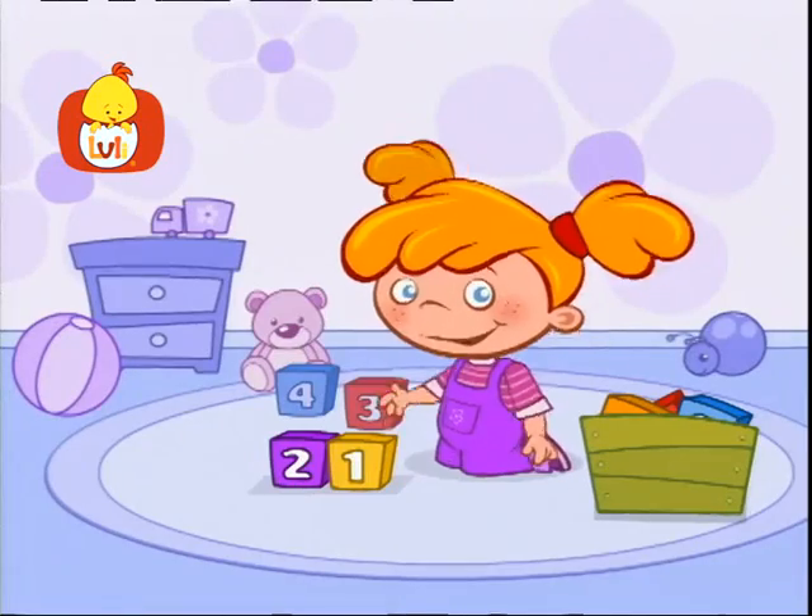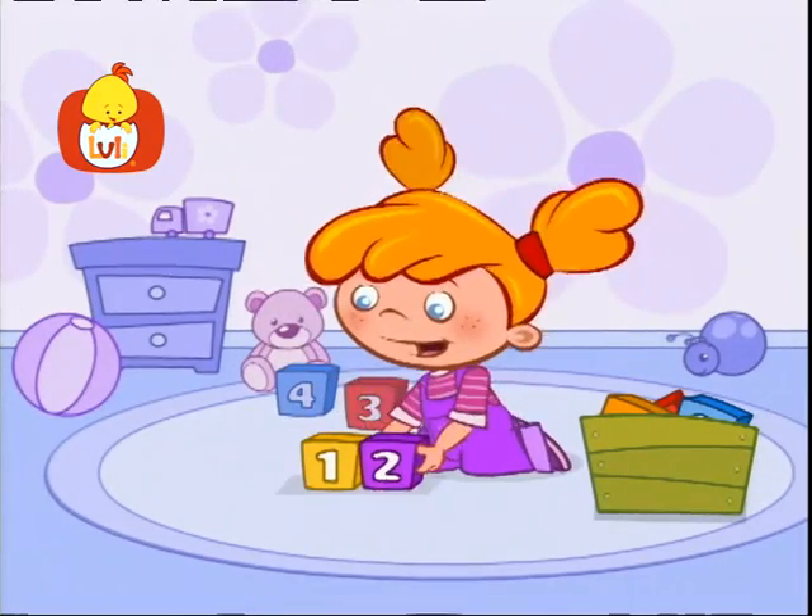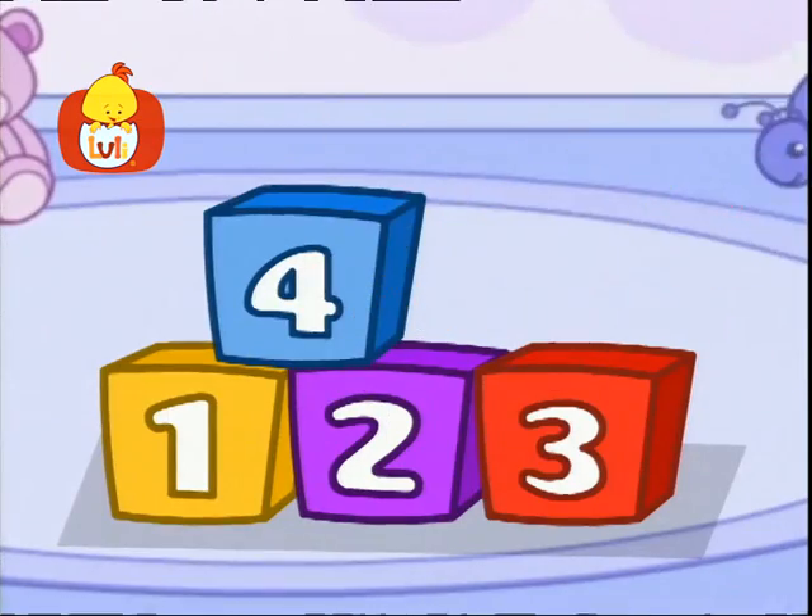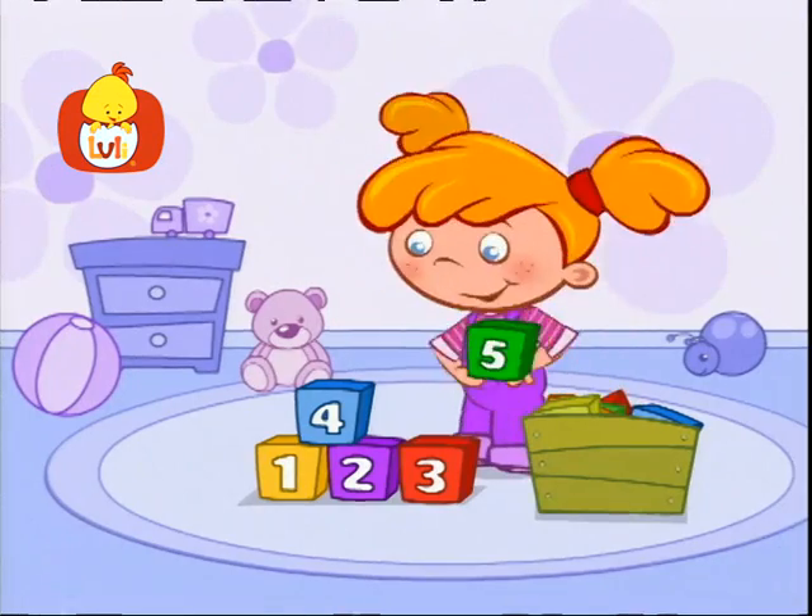Luli. Who is sitting on the floor? Who is counting up to four? One, two, three, four, let's go on and count some more!